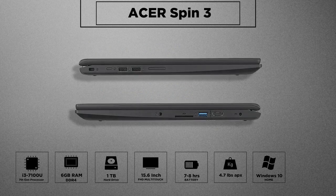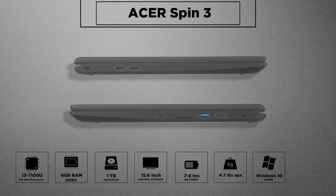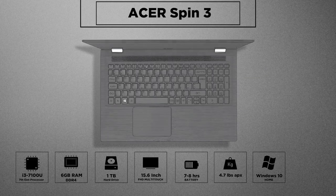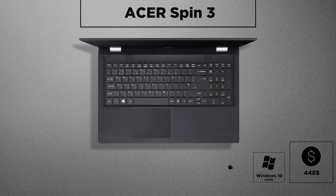Connectivity options include USB 3.0, HDMI, and more. Along with daily computing, it's ideal for video conferencing in its tent mode. It's a good convertible that offers 2-in-1 usability with a long battery, lots of ports and memory, coming at a price of $448.